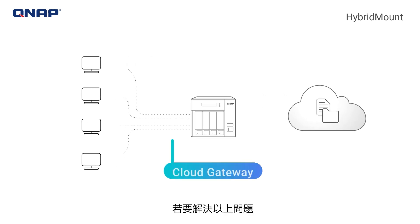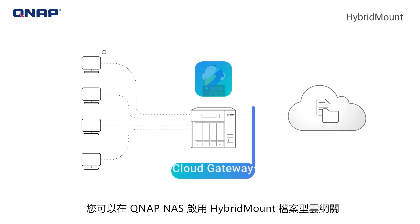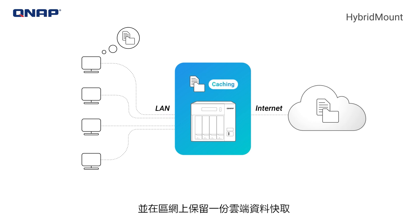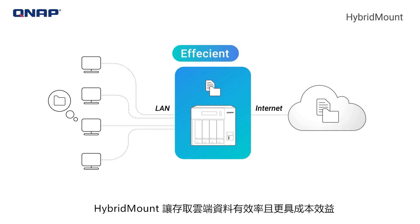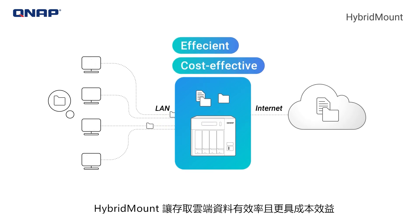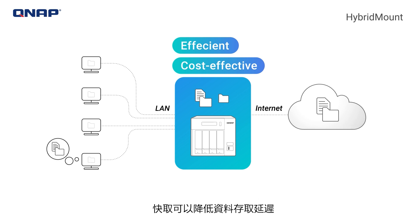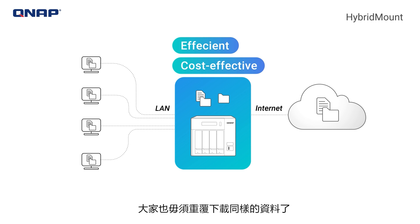To solve these problems, use a QNAP NAS with HybridMount as a cloud gateway. HybridMount mounts cloud storage to a local NAS with data caching available on your LAN, making accessing cloud-based data efficient and cost-effective. Caching lowers data access latency and removes the need to constantly download frequently used data.